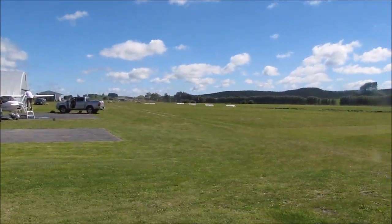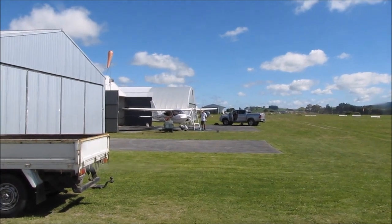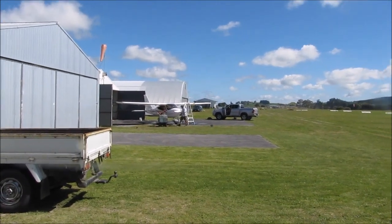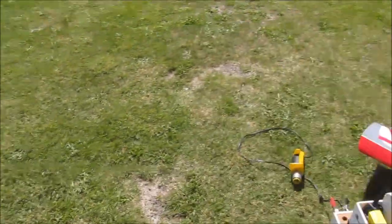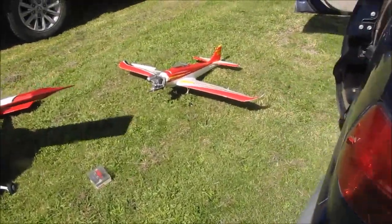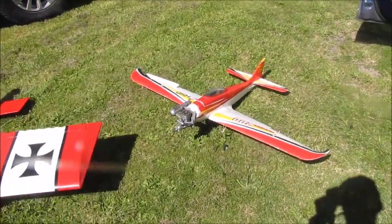Here we are at the field, it's Sunday, beautiful day, little breeze straight down the runway. Neighbour just fueling up after he's been for a trip. We've got the low wing here and Tim's got the Furious with the ASP in it.